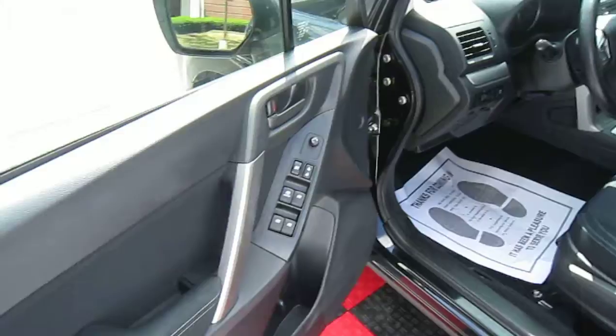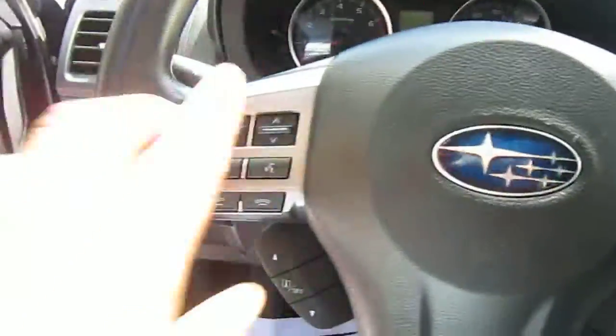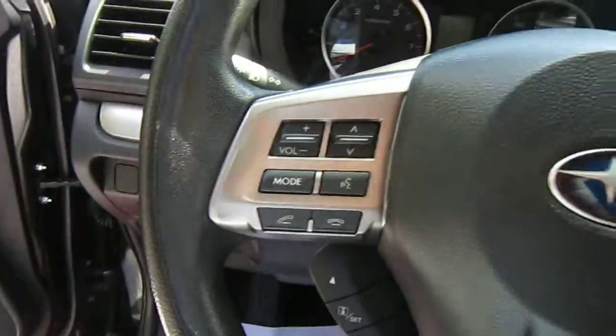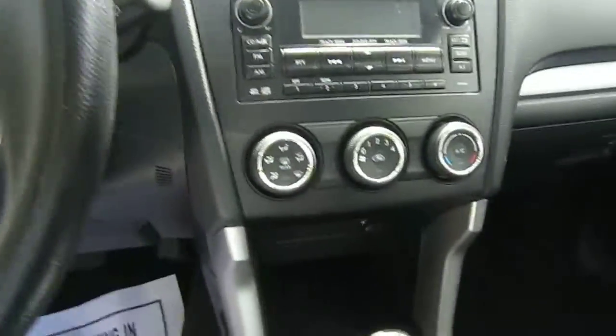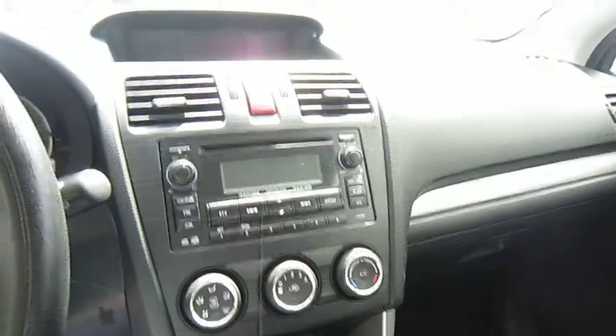It's got power windows, power door locks, steering wheel controls for the audio system, radio, and Bluetooth.